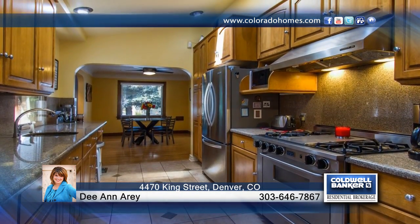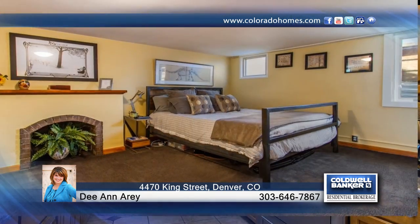This home boasts stunning features that won't disappoint and is ready and waiting for you to make it your own. Don't wait to call to find out how to make this meticulously maintained home yours.